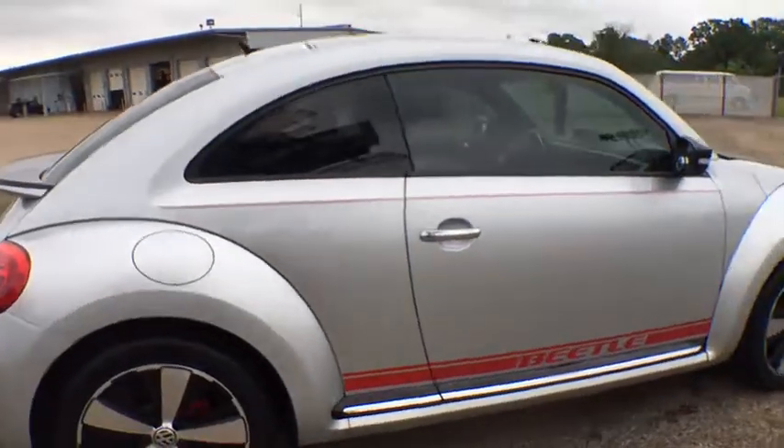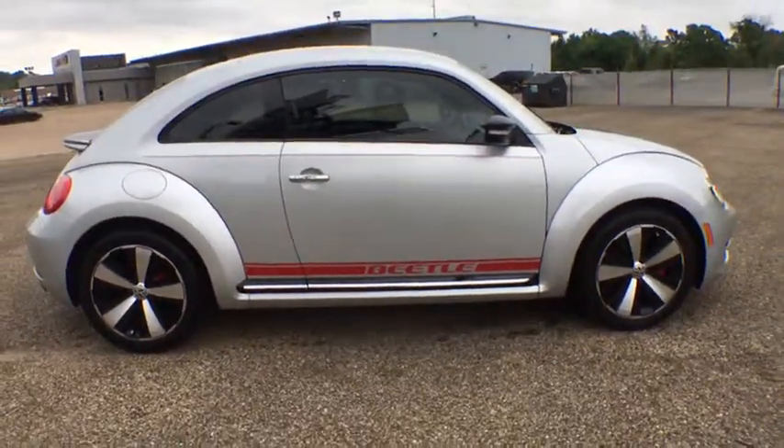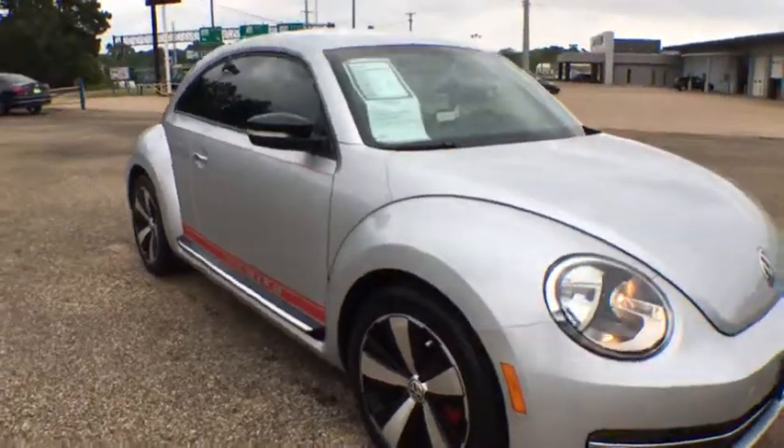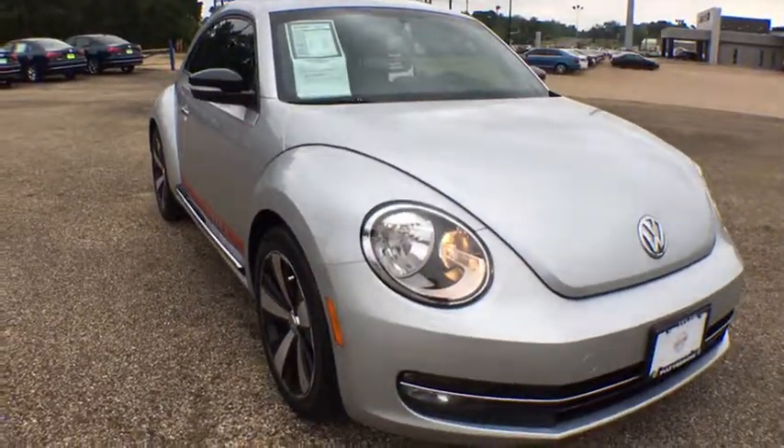The design of Volkswagen's Beetle captures the essence of the original bug. This vehicle has less than 25,000 miles. Here are some of this vehicle's great options.